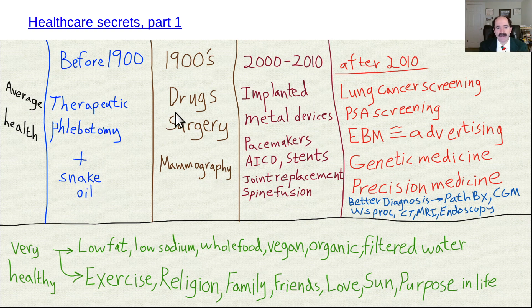After 1900, drugs progressively became more prominent and surgery progressively improved. There were some forms of screening — mammography in particular was the most common one, and total cholesterol, for example. So that's blood screening versus imaging screening.